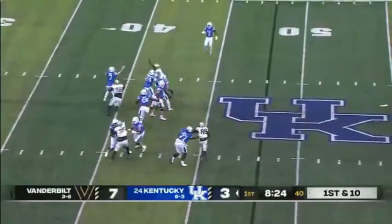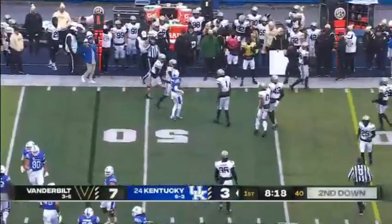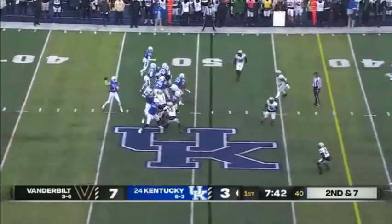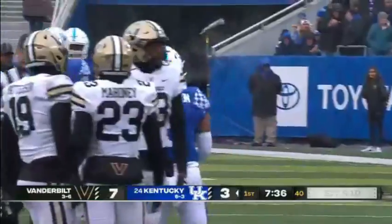Levis has some time, dumps it off underneath. Robinson trying to make a man miss — can't do it. Well done on the back end. Quick hitter over the middle, there is Robinson, he's inside the 25-yard line.